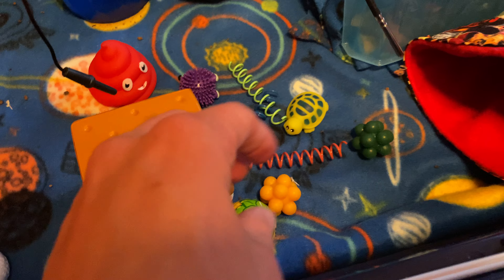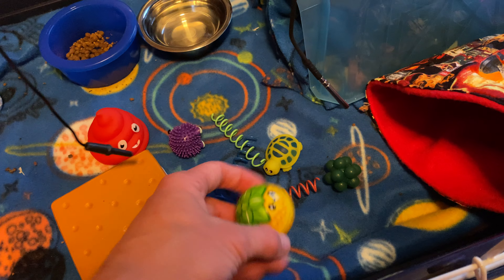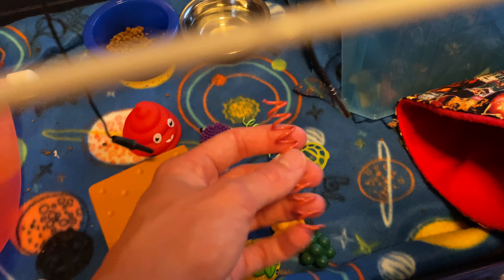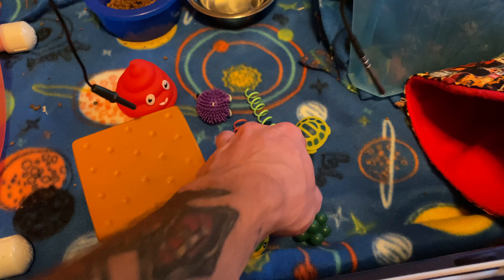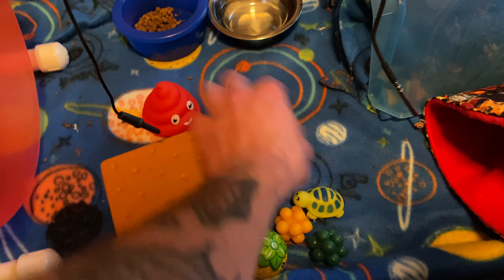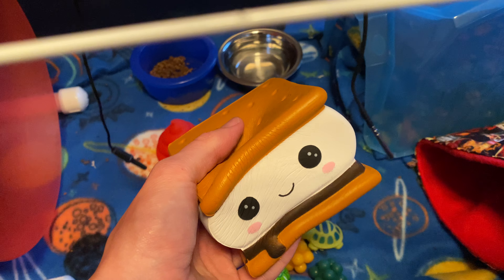Here are some toys that she has. A lot of these came when I ordered from Etsy — they gave me a bunch of extras, which was really cool. So we have a pineapple ball, these little Kong things, and then these springs that I was showing you. She loves these and carries them around — or at least I've seen her move them a little bit, and I notice them in random places. This little turtle, a poop emoji toy, and then some more squishy ones.